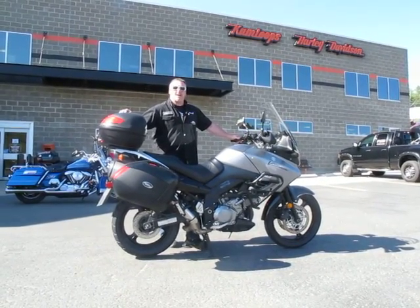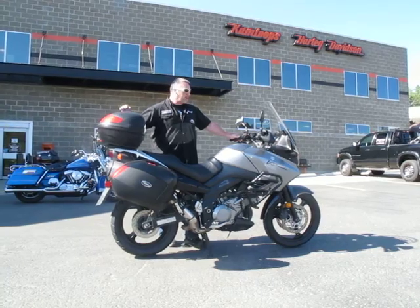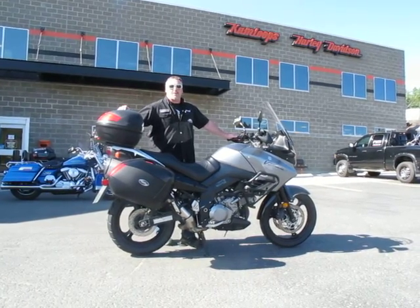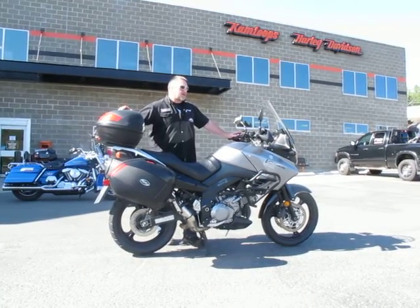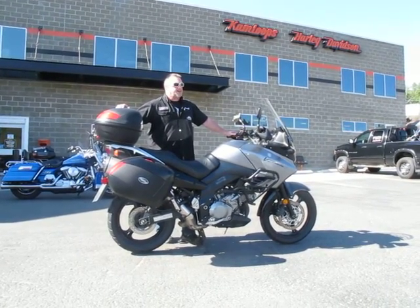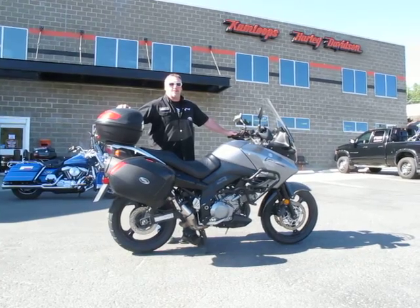Hi, I'm Sean Donnington, sales manager at Canloops Harley-Davidson. This is the V-Strom 1000 Suzuki that you've shown some interest in. I'm just going to go over a couple of features and benefits and show you what kind of shape the bike is in.